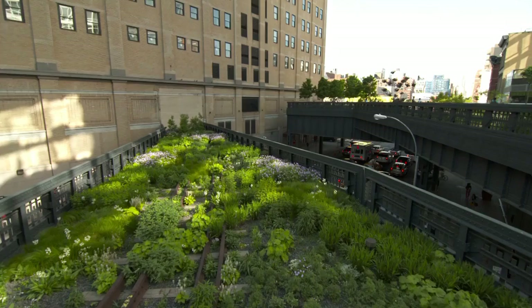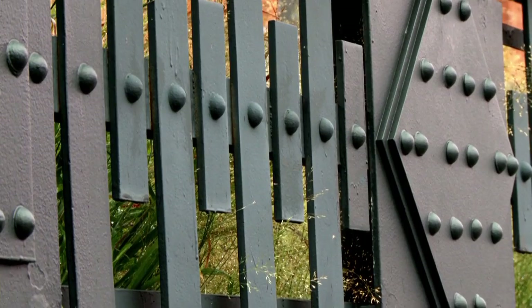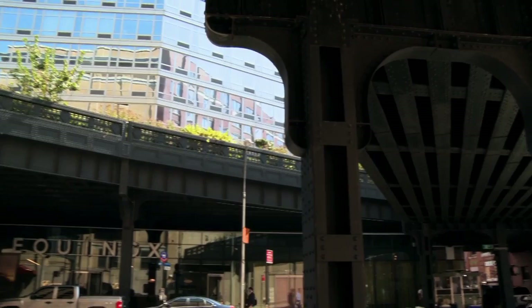The High Line is an art deco masterpiece of industrial design. Massive yet elegant, its style is defined by the geometric patterns of the guardrails wherever it bridges a street. The way the High Line is constructed, it's constructed out of layers of steel. And there are hundreds of thousands of rivets. It was just an amazing piece of engineering and construction.